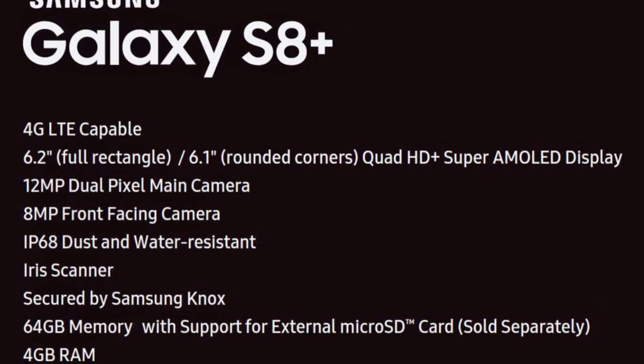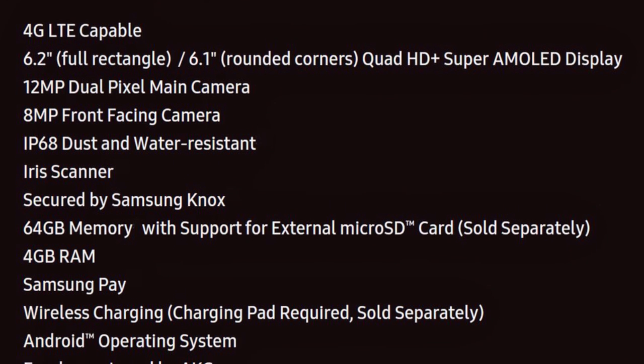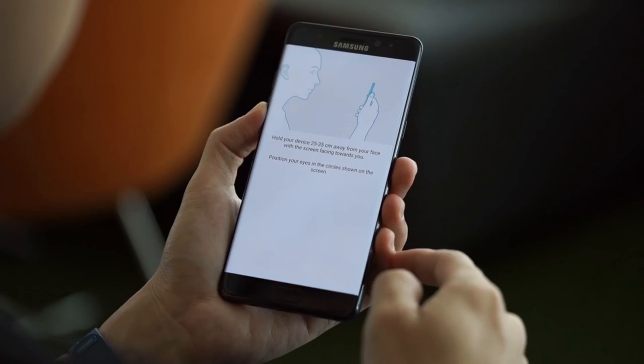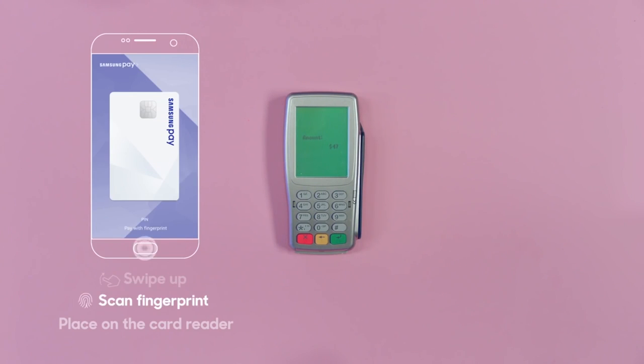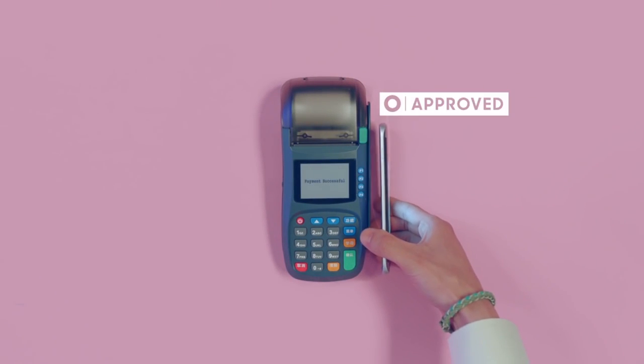Before we move on, here are some more premium specs to expect on the S8. One of the headline features of last year's Note 7 was an iris scanner. Now the S8 might step it up and introduce facial recognition. It's supposed to not only provide secure phone access, but also verify your identity before making transactions using Samsung Pay. Yay for more security.